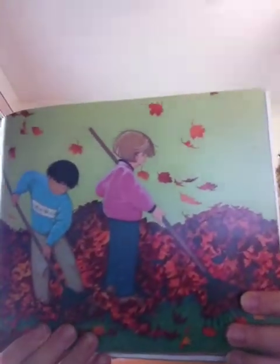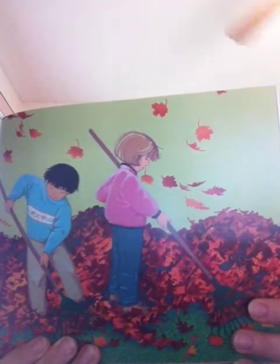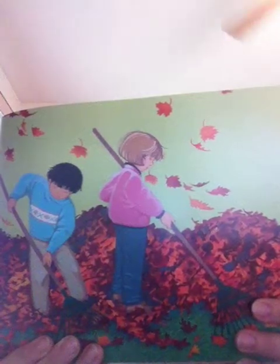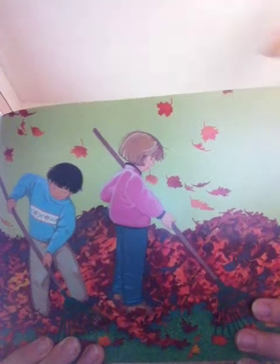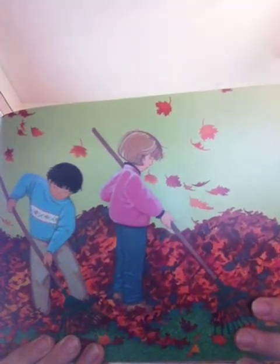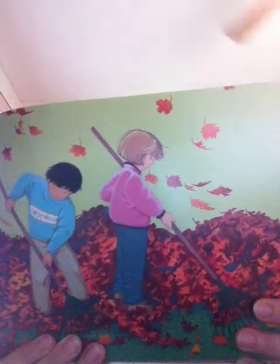After the leaves have changed colors, they're ready to separate from the tree. When they're just barely hanging on, a little bit of wind or rain will make them fall to the ground. In just a short time, the tree will begin to look bare. Piles of dead leaves collect under the tree. Some will blow away. Others will be raked up. The leaves that are left will begin to rot. Over time, they will become part of the soil. Rotting leaves enrich the soil with minerals that the tree needs to stay healthy.